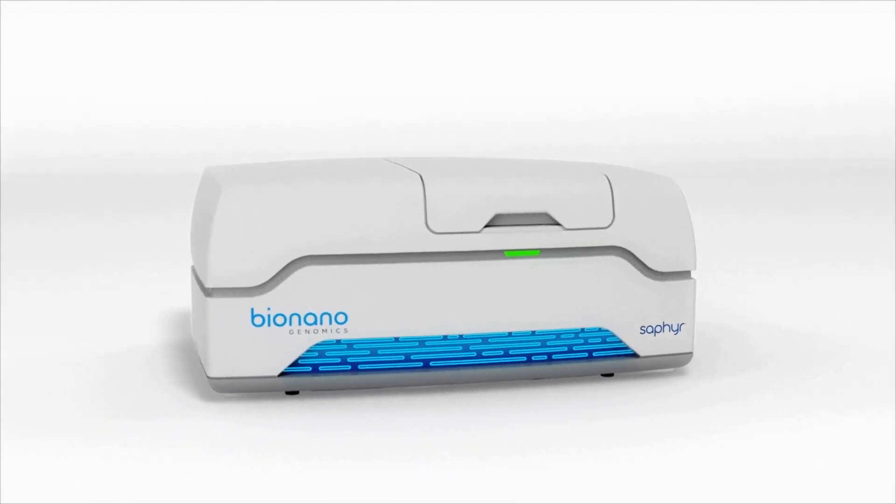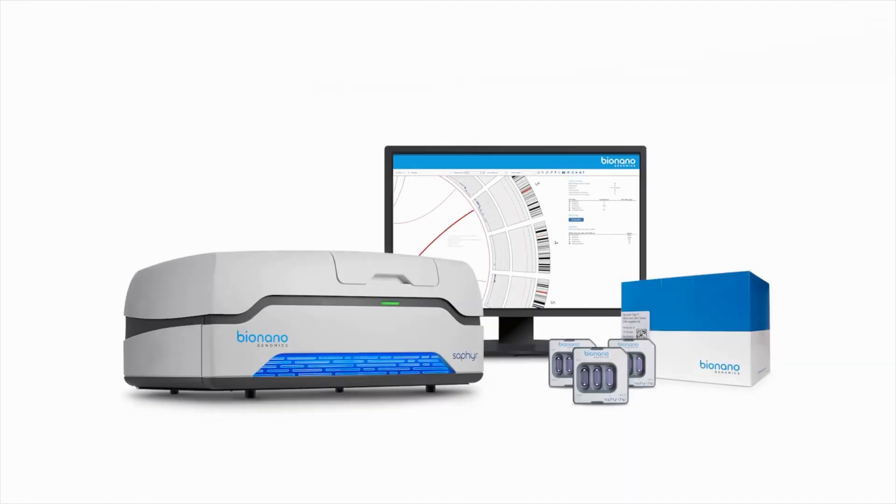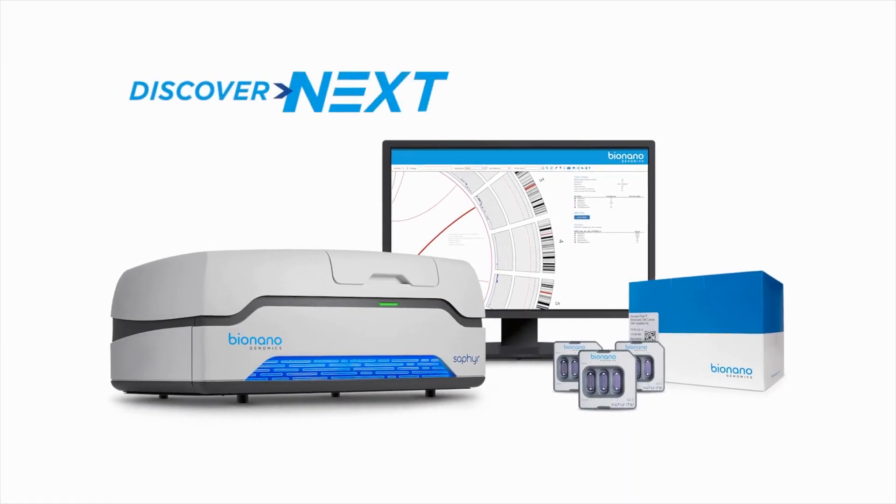In Q4, Bionano expects to have a prototype of its next-generation, high-throughput Sapphire system ready for testing. If all goes to plan, Bionano will finish this year with a much larger install base — the company projects 150 systems installed by the end of Q4 2021, which is a 50% jump from the end of 2020. This is the outlook of Bionano Genomics and why I think this is one of my picks for buying and holding as a long-term investor.